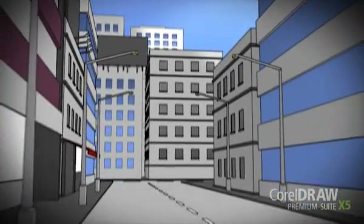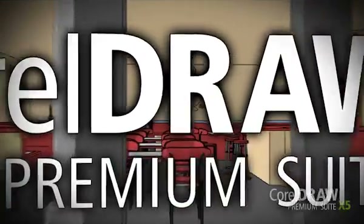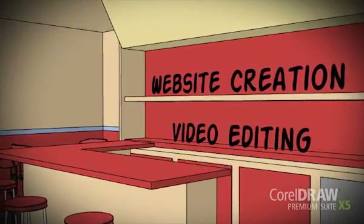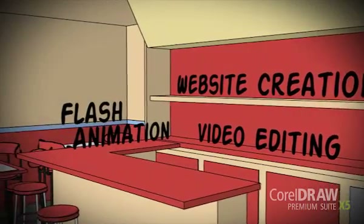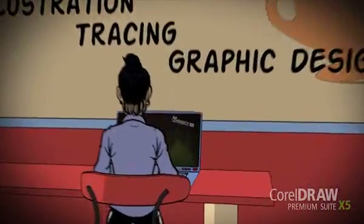Open yourself up to a world of new possibilities with CorelDRAW Premium Suite X5. This premium design collection introduces website creation, video editing, and flash animation on top of the new and enhanced illustration, tracing, and graphic design tools of CorelDRAW Graphics Suite X5.